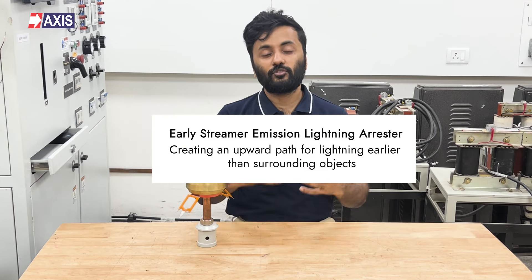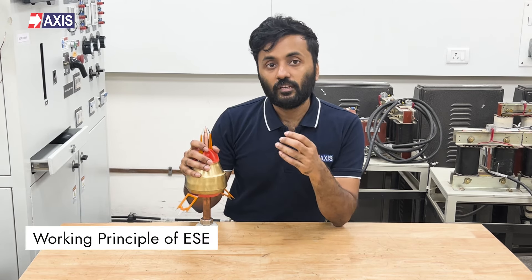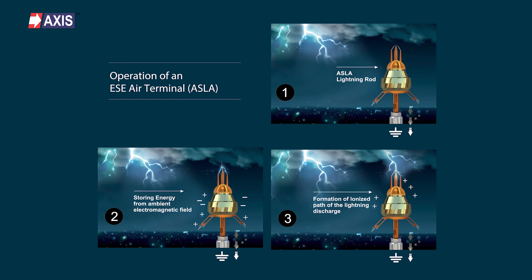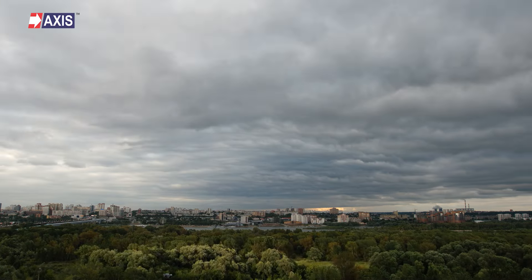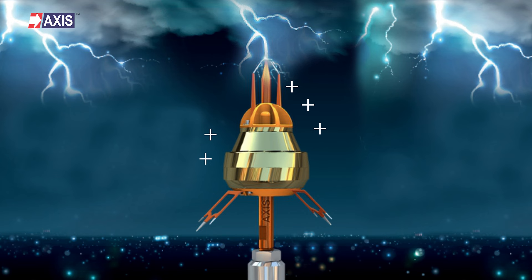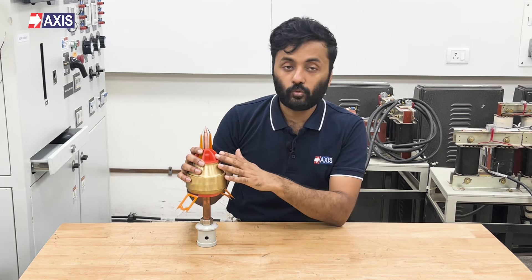Put together, an early streamer emission lightning arrestor creates an upward path for lightning earlier than surrounding objects, aiming to protect you from direct lightning strikes. The emission from this arrestor is generated by storing energy from the ambient electromagnetic field at the time of lightning events. The ESC device has a tip called an air terminal. In normal conditions, this air terminal is inactive. When a charged cloud approaches, it creates a strong electric field in the area. The ESC device detects this change and sends high-voltage pulses from its tip, turning the air around the tip into ionized air, which conducts electricity better than normal air. This ionized air creates a path that guides any lightning strike safely to the ground through the ESC device.